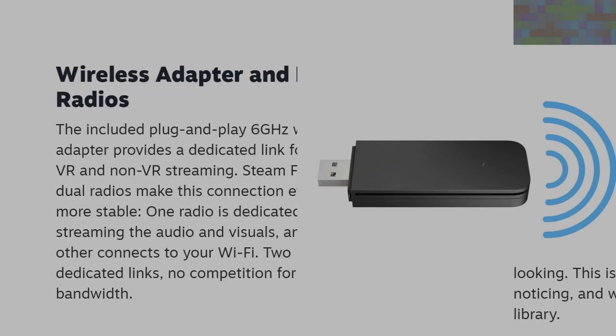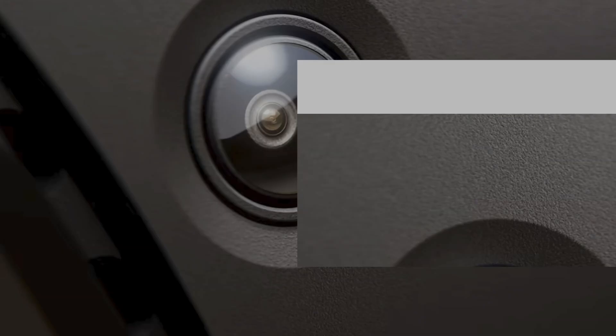Steam Frame comes with a dual-band wireless USB dongle, which should allow for low-latency, high-quality VR streaming and flat-screen gaming when paired with a high-powered gaming PC. So if you have a gaming laptop, you plug that dongle in and get low-latency, high-quality wireless PC VR streamed directly from your PC, without relying on the onboard Snapdragon to get high-quality VR.